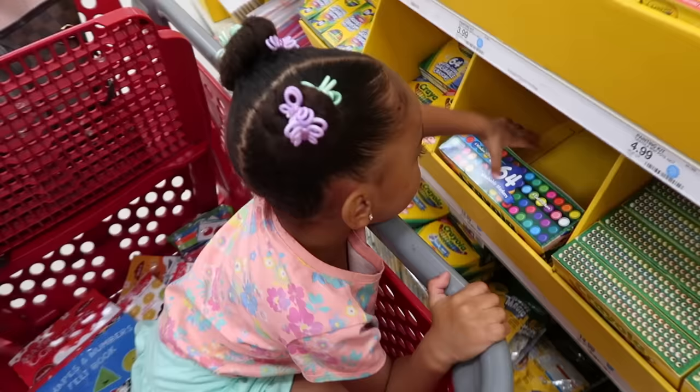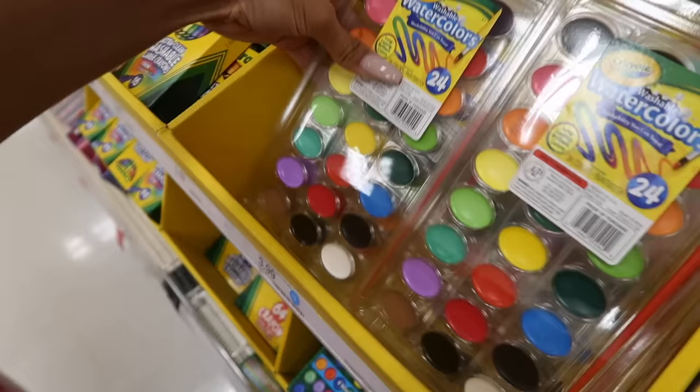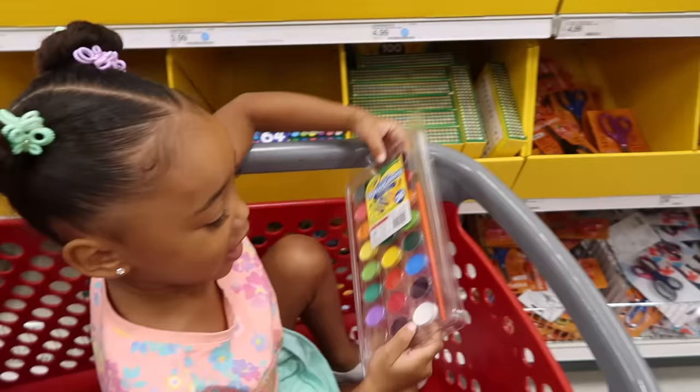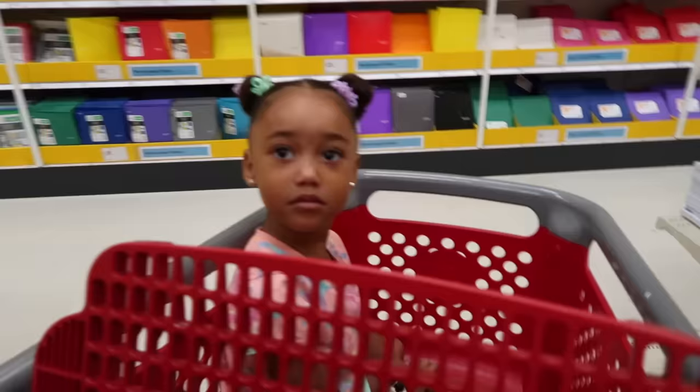Should we get some washable watercolor paint? Yeah, we'll get that. We don't have paint — she has lots of crayons and markers, but no paint. And there's also Model Magic clay — it's like Play-Doh but different. We can use that one too. One day you'll get real school supplies like folders, binders, pencils, and pens when you start real school. But right now, this fun stuff is perfect.